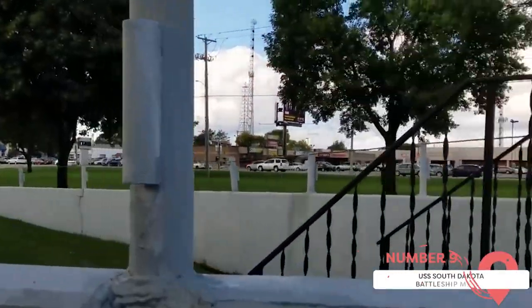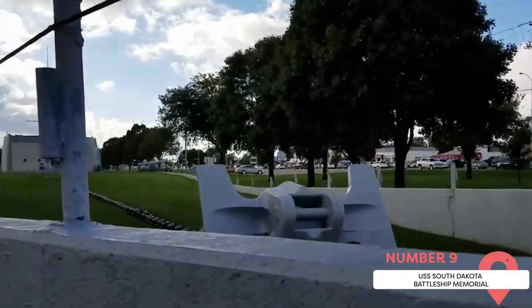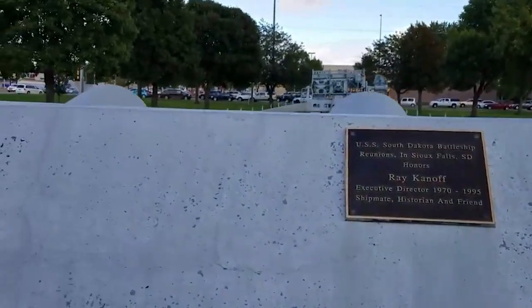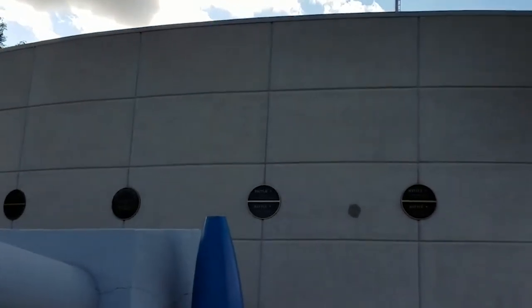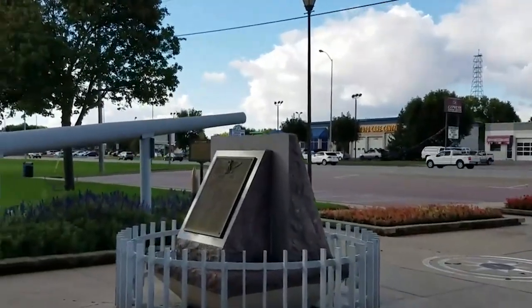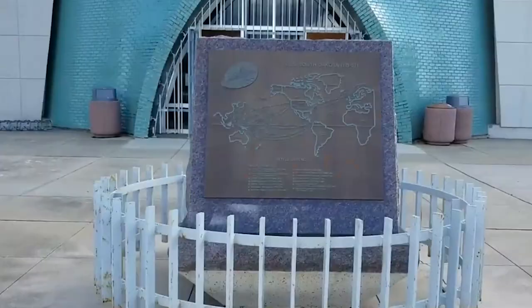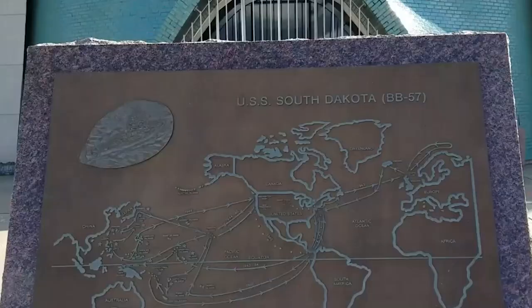USS South Dakota Battleship Memorial. Located in Sherman Park, adjacent to the Great Plains Zoo, is a one-of-a-kind battleship memorial honoring the USS South Dakota Battleship, recognized for its bravery during World War II. Visitors can immerse themselves in the wartime experience with exhibits featuring artifacts and interpretive information about life aboard a battleship. The grounds surrounding the memorial are equally impressive, designed to faithfully replicate the look and feel of a naval vessel. From May to September, the memorial is open every day of the week, providing free admission and the option to donate.